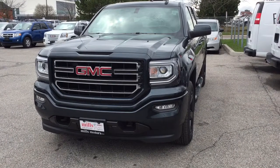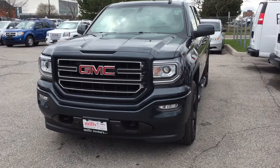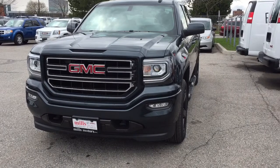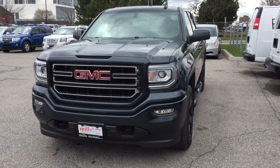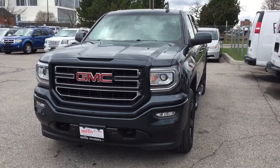It's a beautiful day at Mills Motors, 240 Bond Street East in Oshawa. This is the 2017 GMC Sierra 1500 four-wheel drive double cab in dark slate metallic, with the Ecotec 3 5.3-liter direct-inject V8 engine and six-speed automatic transmission.